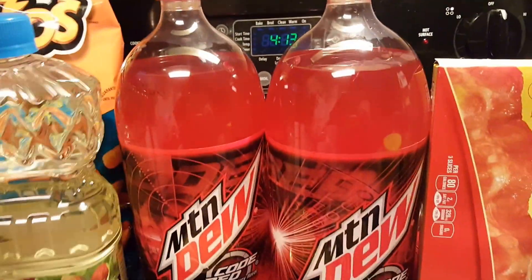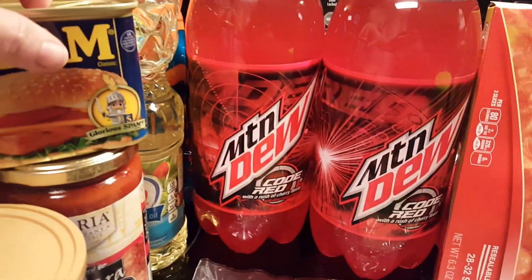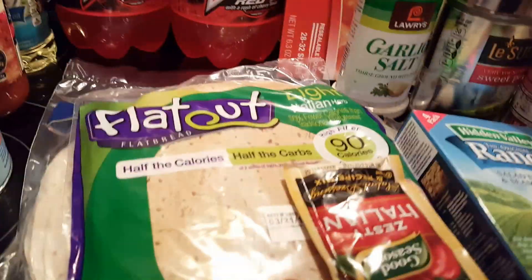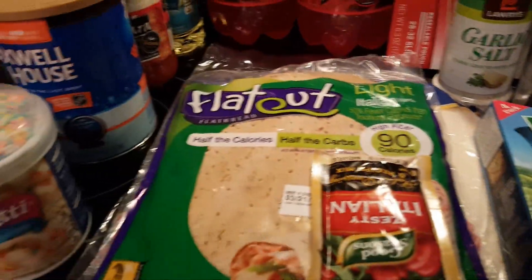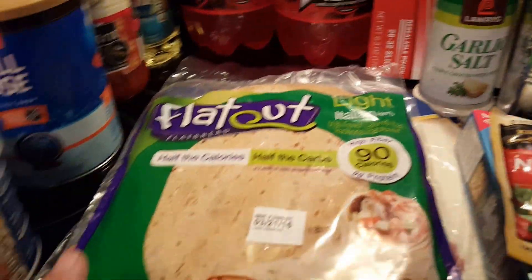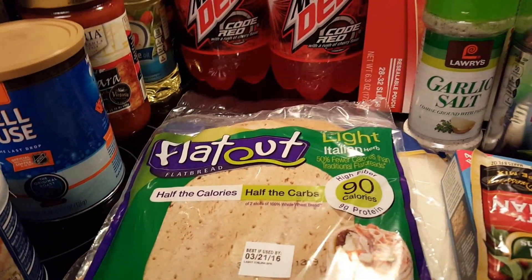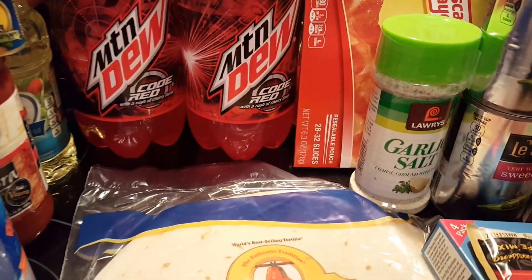Some more Crisco and a bag of Cheeto Puffs. Two two-liters of Mountain Dew Code Red. Our weekly spam. I've got some light Italian herb Flat Out flatbread for chicken bacon Caesar wraps. I think I'm going to make those for dinner tonight — I keep going back and forth, but I think that's what I'm going to make.